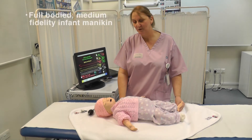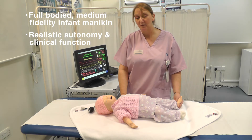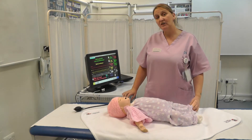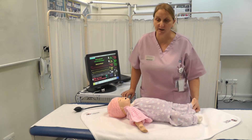Sim Baby is a full-bodied, medium-fidelity infant mannequin with realistic autonomy and clinical functionality, allowing for a wide variety of assessment and intervention techniques. The mannequin is controlled by a simulator operator who can alter or manipulate the physiological properties of the mannequin. The changes can be observed on the patient monitor, which will display vital signs as a real patient monitor would do.